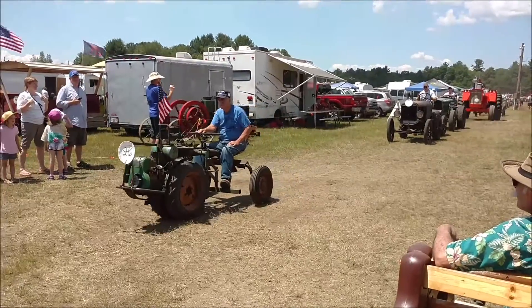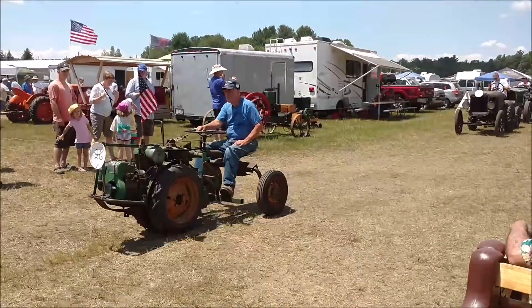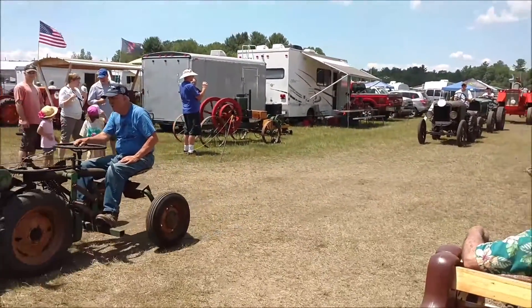Next, we have a Bowling Ridemaster, 1951, driven and owned by Luke Caddick.